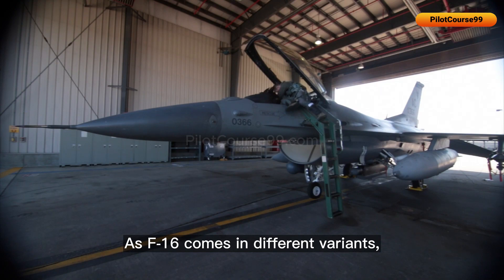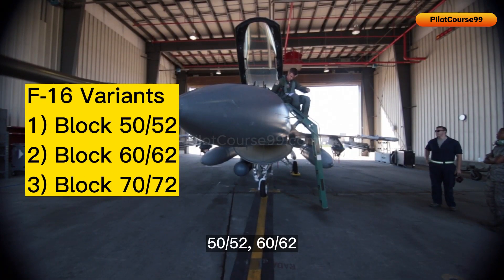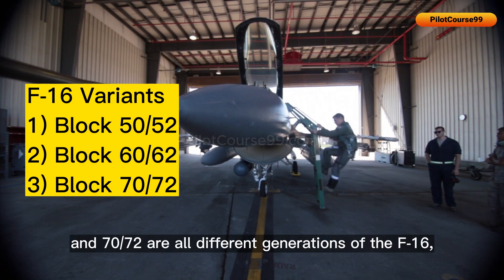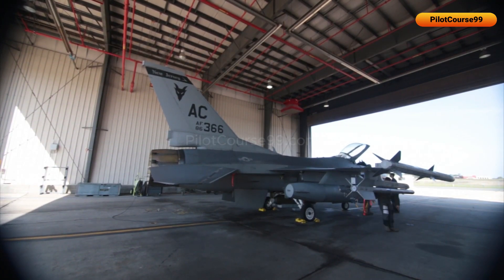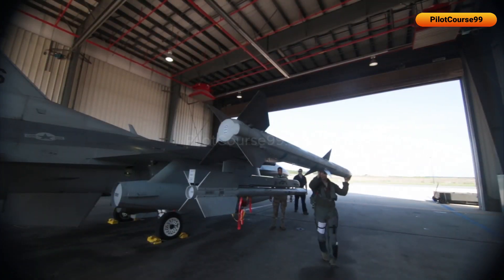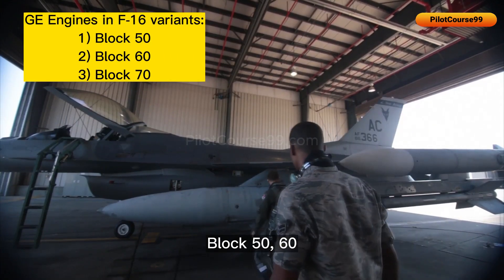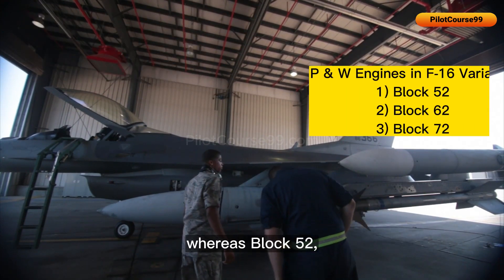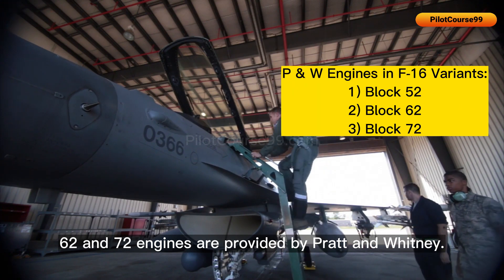As the F-16 comes in different variants, it also has different engines. Block 50, 60, and 70 engines are provided by General Electric, whereas Block 52, 62, and 72 engines are provided by Pratt & Whitney.